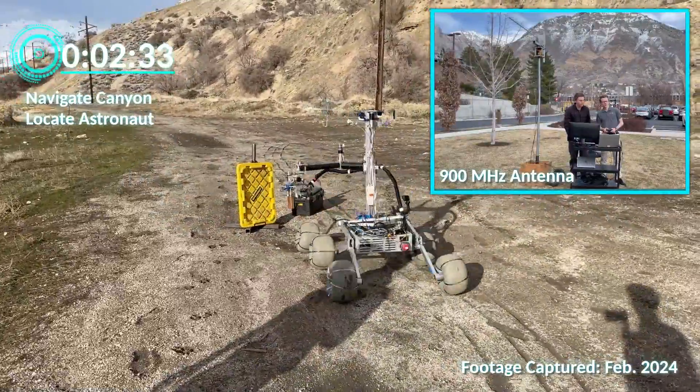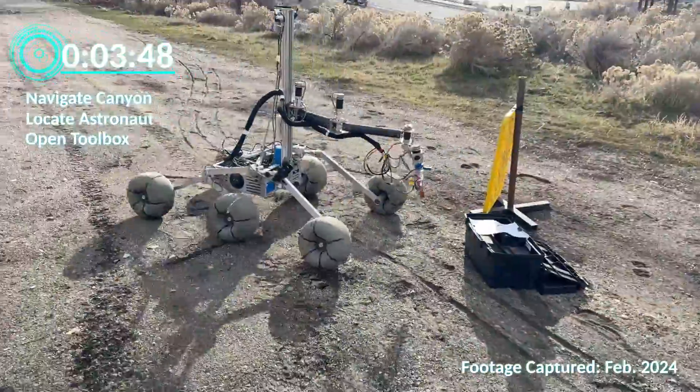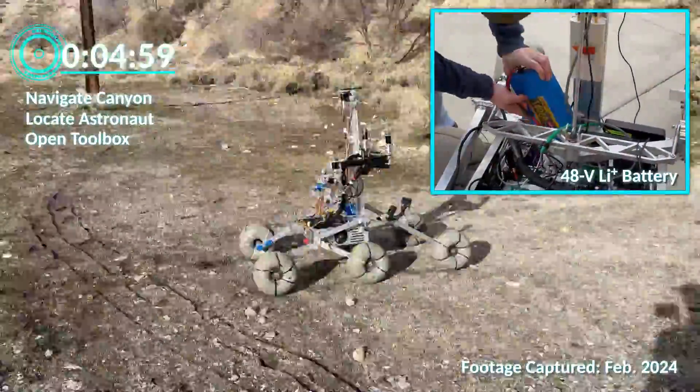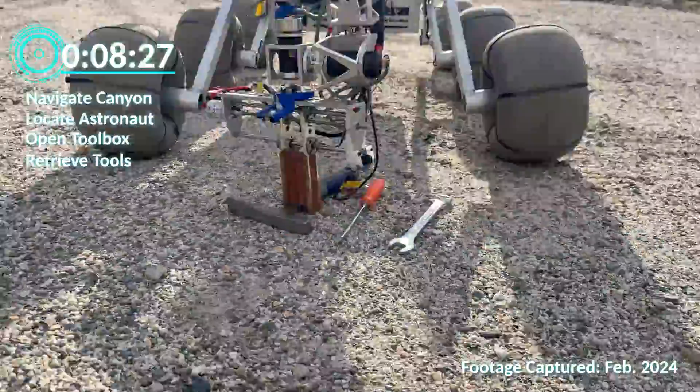Communication with the rover is achieved through a 900 megahertz directional antenna at the base station, which maintains a reliable connection at a range of 1 kilometer. A 48-volt lithium-ion battery provides the rover with enough power to drive at speeds up to 4 kilometers an hour for 60 minutes.